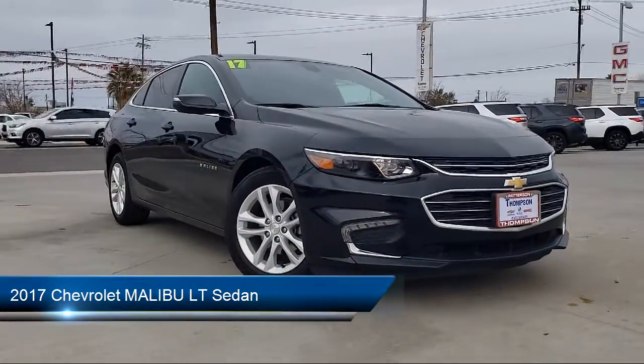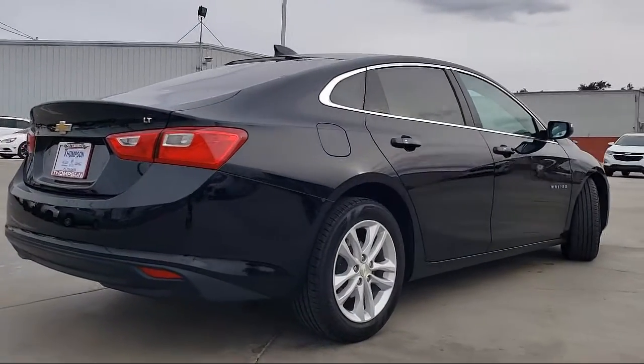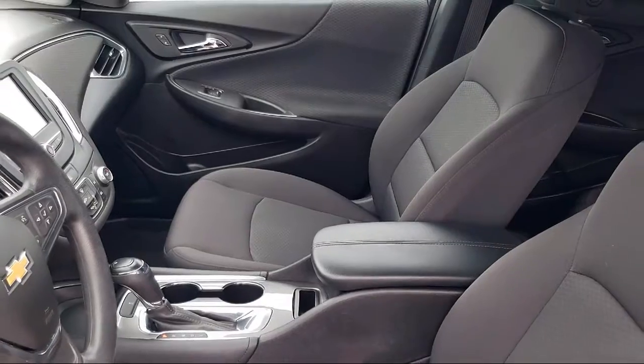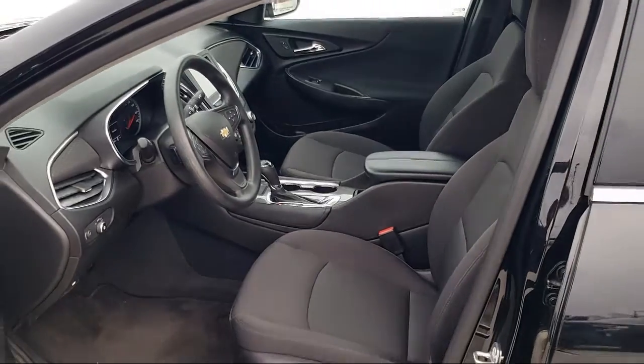It comes equipped with premium wheels, navigation, OnStar, Bluetooth smartphone integration, Sirius XM satellite radio, leather interior, theft deterrent system, alloy wheels, keyless entry, air conditioning, and keyless start.